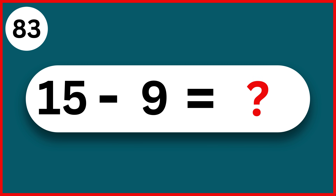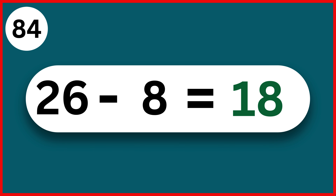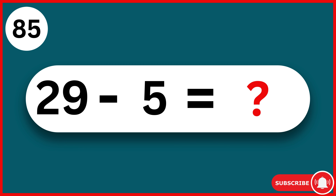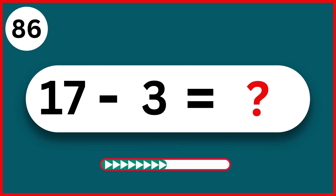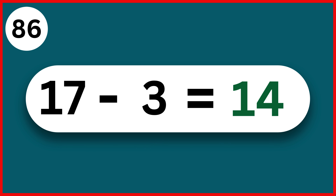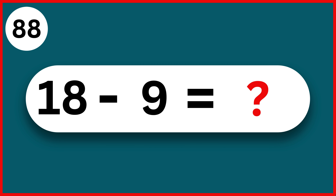17 minus 8. 9. 15 minus 9. 6. 26 minus 8. 18. 29 minus 5. 24. 17 minus 3. 14.